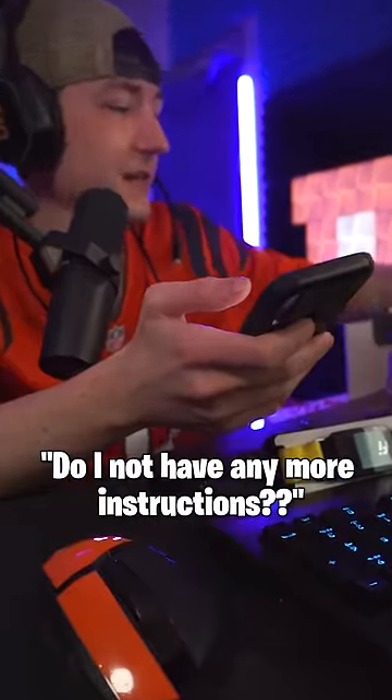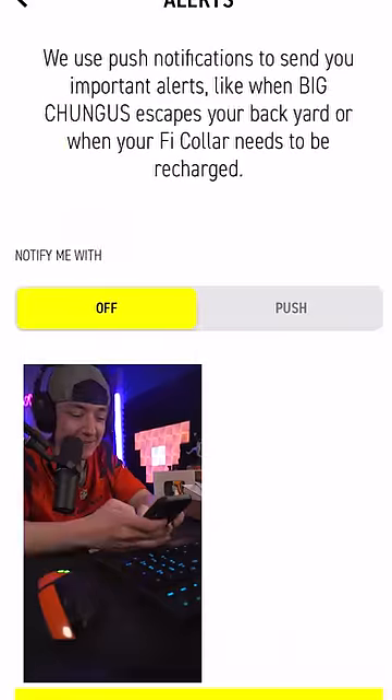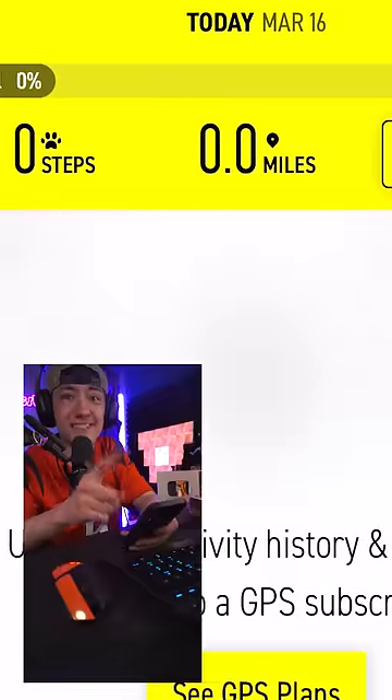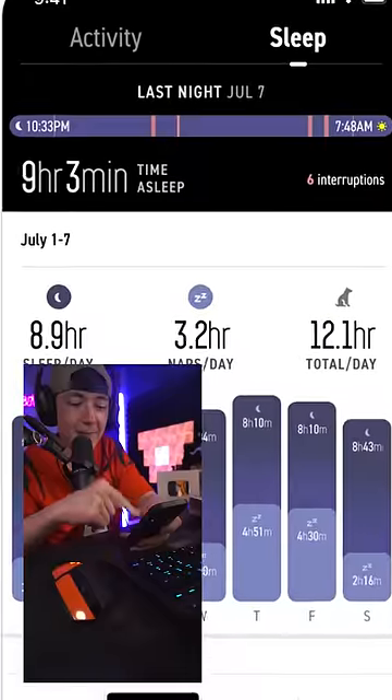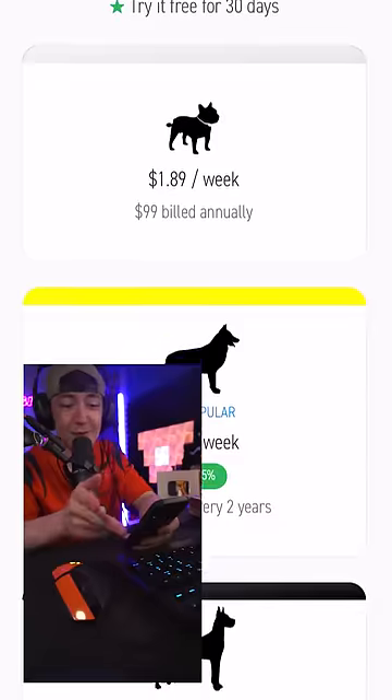Rankings — the moment of truth. Plug this in, it's gonna show me how many calories he burned. It's actually kind of heavy. Tracks your dog's steps, miles walked, how many hours a day he sleeps. But in order to track those, you need to get the GPS plan — it's a hundred dollars a year.